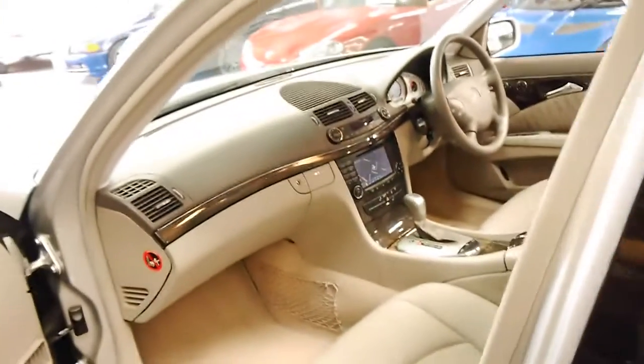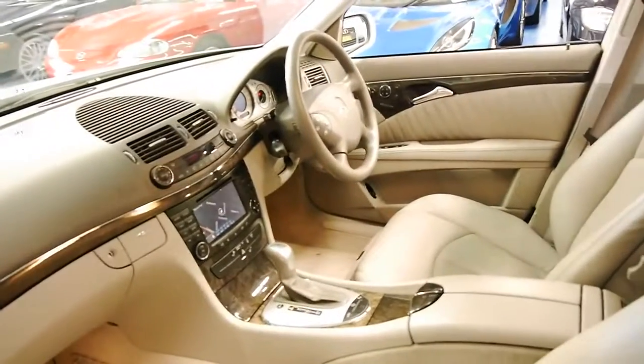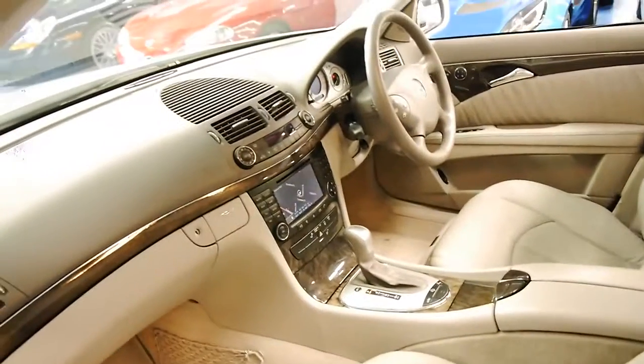It's got navigation, a six-stack CD, dual zone climate control, and the adjustable suspension, which is also working perfectly.